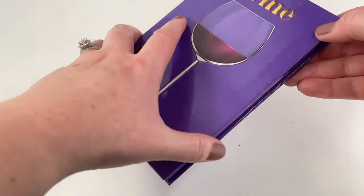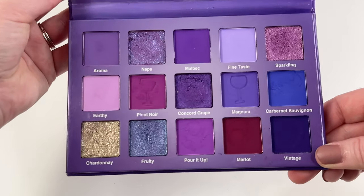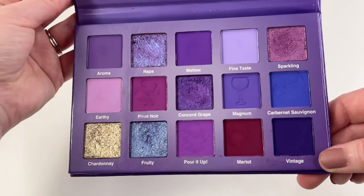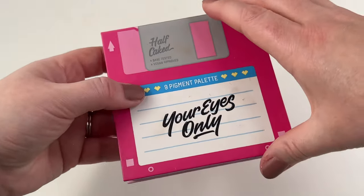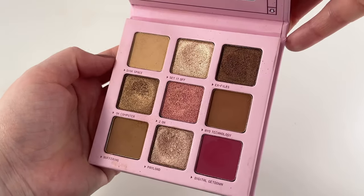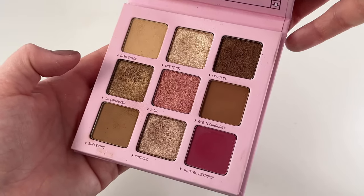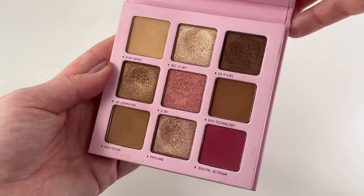I also have one from Glam Light — this is their Wine palette. I wasn't impressed with this; the mattes got really super patchy on me, but the shimmers are really gorgeous, so I need to give this another go. One here from Half Cake Beauty — this is their Your Eyes Only palette. I definitely think Half Cake Beauty is underrated. The mattes in this are stunning and these shimmers are gorgeous. I love reaching for this on a daily basis.